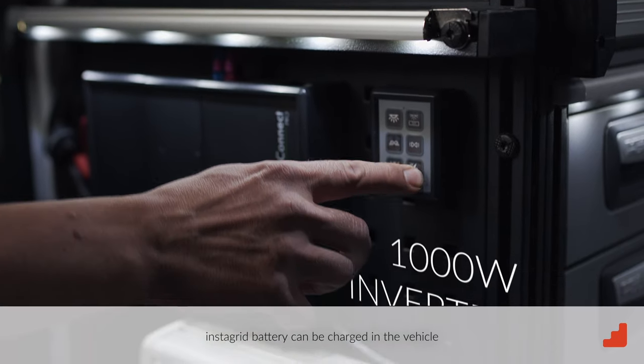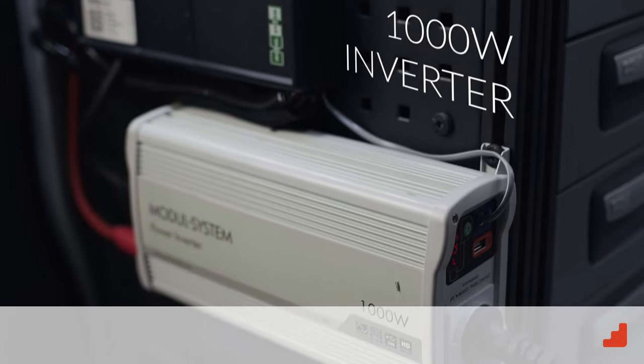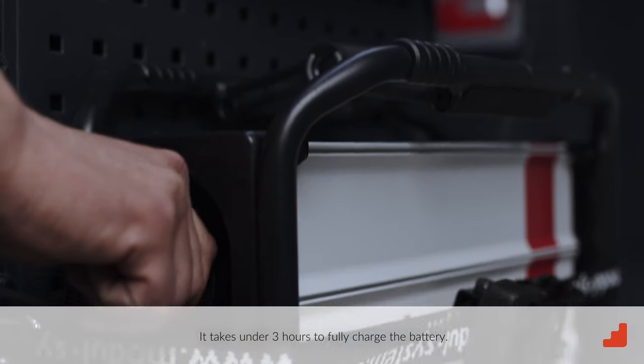InstaGrid battery can be charged in the vehicle while driving or during a break. It takes under three hours to fully charge the battery.